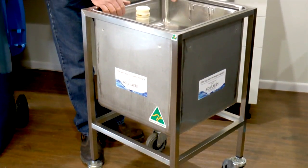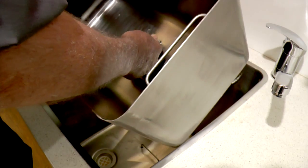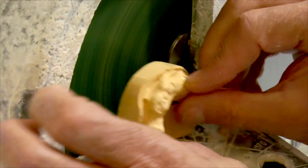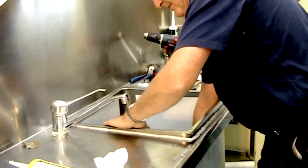Smart Sinks have developed an innovative three-stage sink filtration system which is revolutionising the way commercial waste is managed in dental labs, workshops, kitchens and on-job sites.